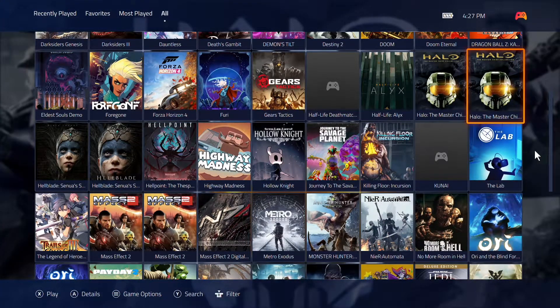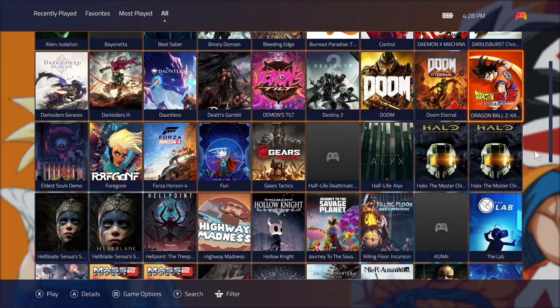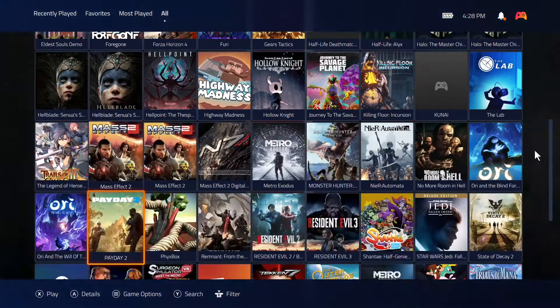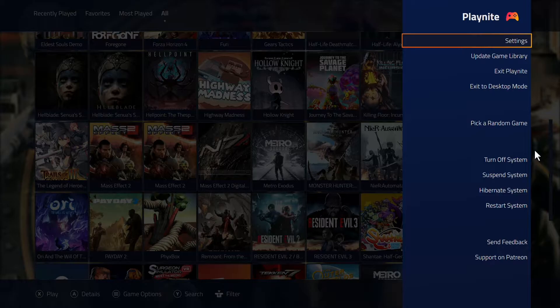Another new feature: before, when a game was added outside of this, you had to go back into desktop mode and update the library. You don't have to do that anymore. Anytime a game has been added, you just go here, hit the Select button on your controller, go to 'Update Game Library,' and it searches all the storefronts you have — Steam, GOG, Twitch, Origin, uPlay, whatever — and finds those games and adds them automatically. So there is one less reason to jump back into desktop mode.